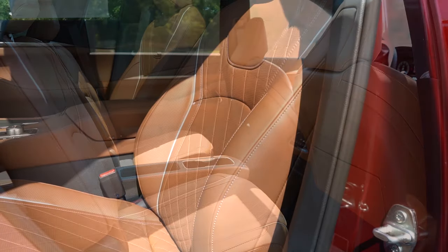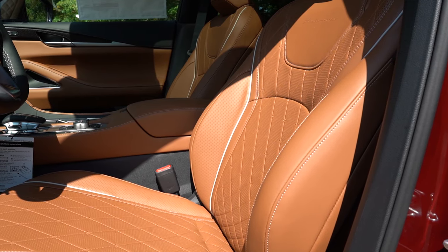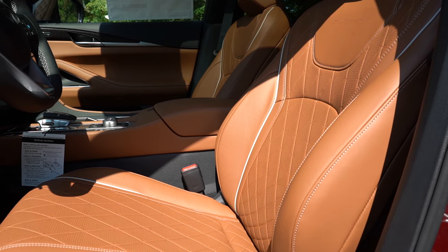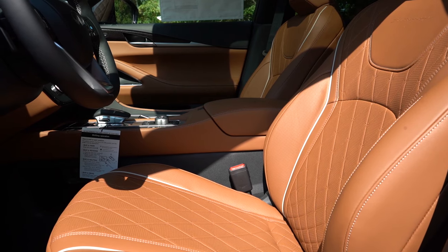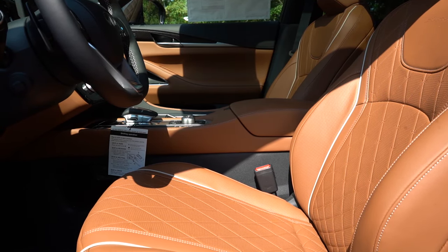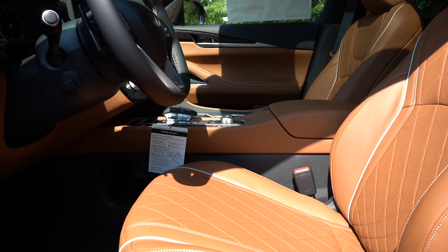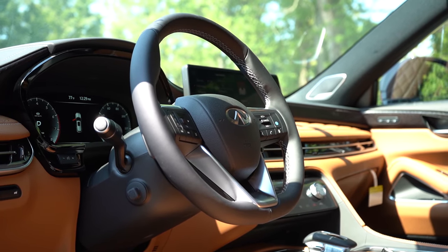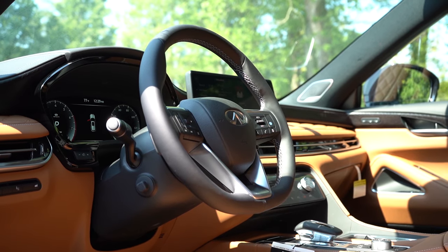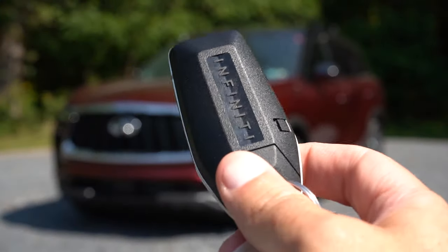Up to the front seats: leather seating for all trim levels, heated front seats for all trim levels, ventilated front seats from Luxe and up, and massaging front seats for Sensory and Autograph — which is probably why these seats are so thick. Overall seat comfort was 100% on point; the massaging seats and incredibly adjustable power lumbar made my drive today very comfortable. The steering wheel is tilt-and-telescoping, leather-wrapped for all trim levels, with 10-and-2 grips on the thicker side, a heated steering wheel standard across all trim levels, and a nice flat-bottom design.